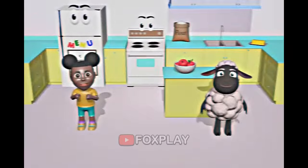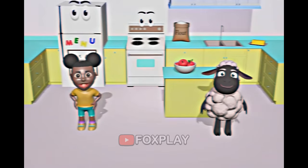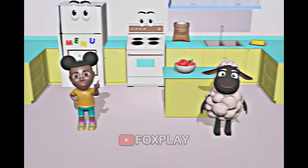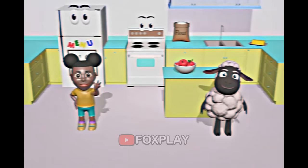Mmm, that sounds delicious. Today we're going to make an apple pie. First, we need to cut the apples. Do you know what we can use to cut the apples?